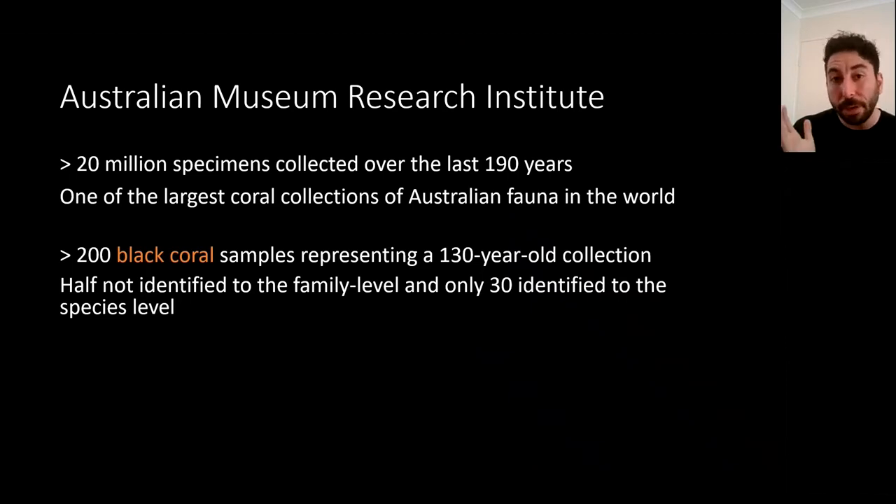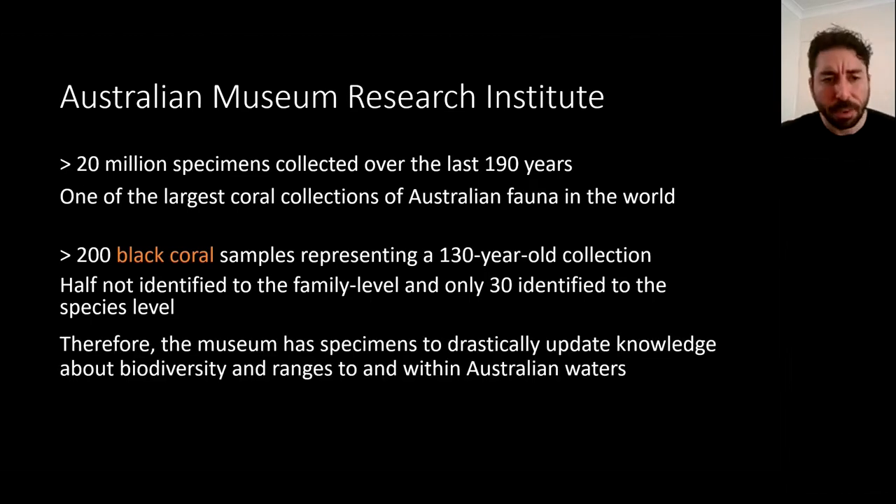We know so little about black corals in Australia that every collection, especially one as large and well-preserved as this, represents a treasure trove of biodiversity information. So we have the opportunity here to update knowledge about biodiversity ranges within Australian waters.